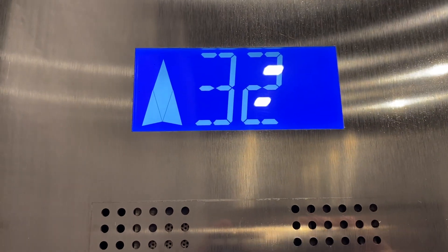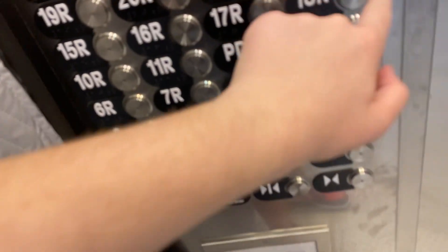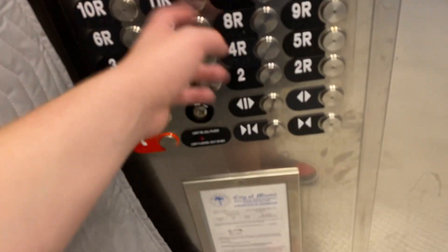30 seconds, rear. Going down. 18 — actually no, I don't want to go to 18. Which one is the bottom? Alright, let's go to the 15 then.